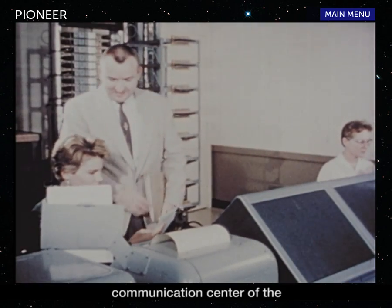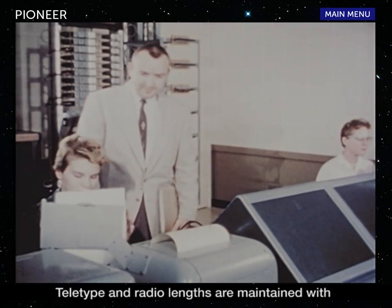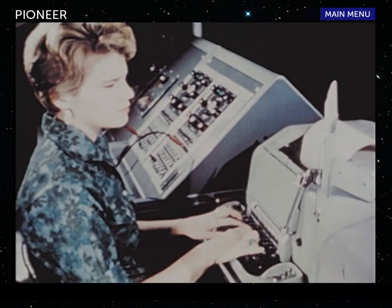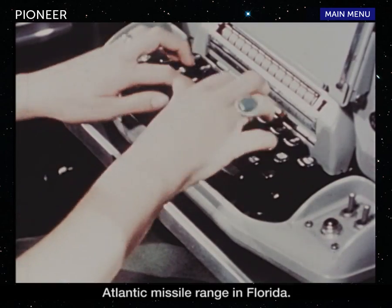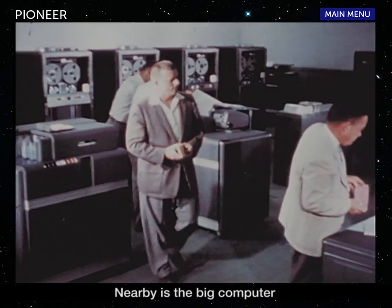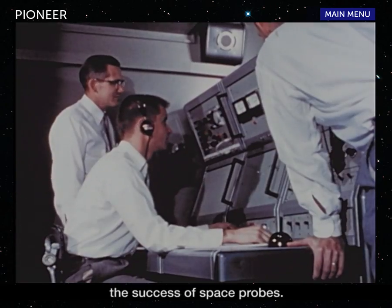We are in the communication center of the Jet Propulsion Laboratory located in Pasadena, California. Teletype and radio links are maintained with the principal space probe tracking sites and with the Atlantic Missile Range in Florida. Nearby is the big computer which is used to determine flight trajectories and to evaluate the success of space probes.